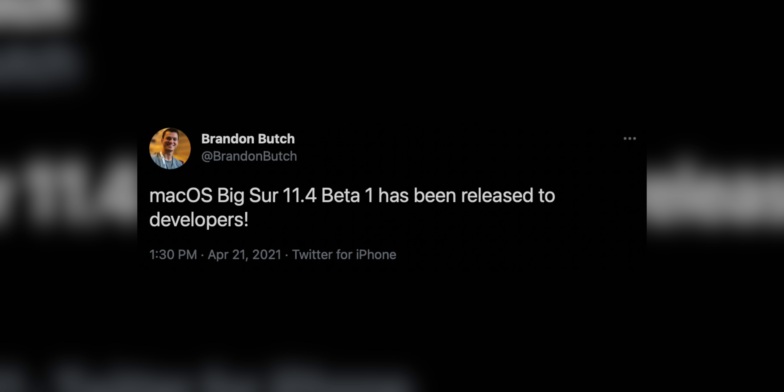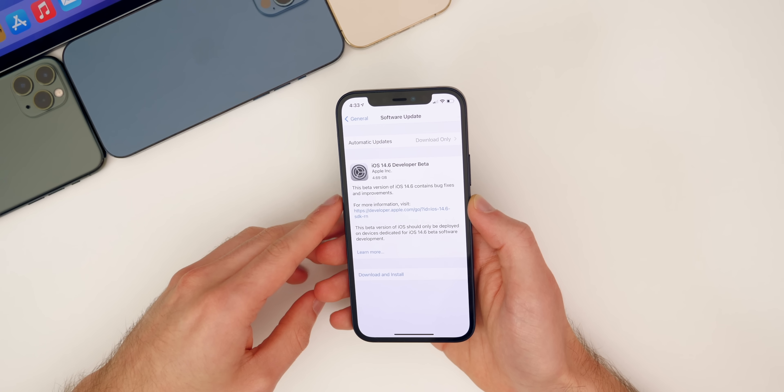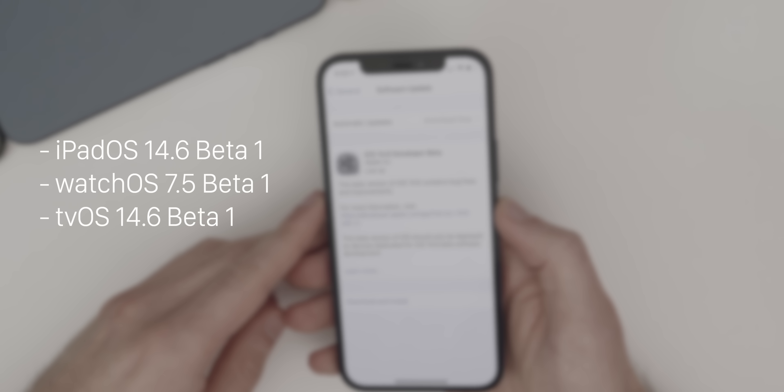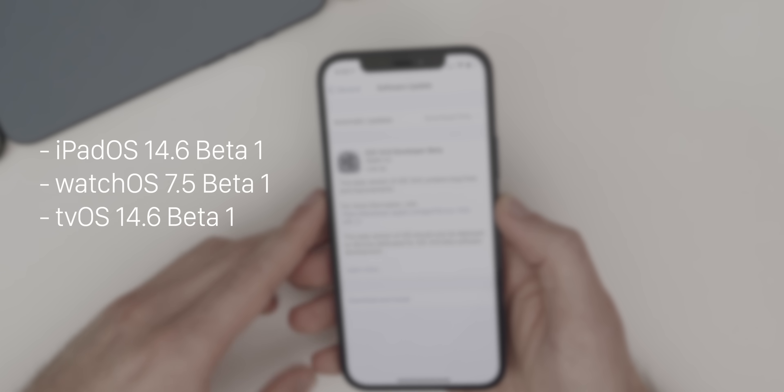we got macOS Big Sur 11.4 beta one, but no other software updates — until the next day on Thursday — where we got iOS 14.6 beta one, watchOS 7.5 beta one, and tvOS 14.6 beta one.